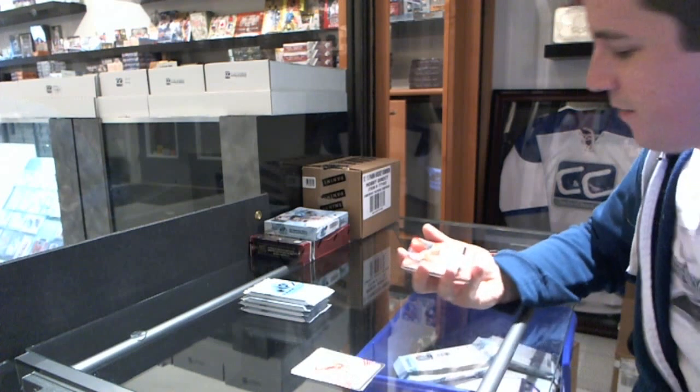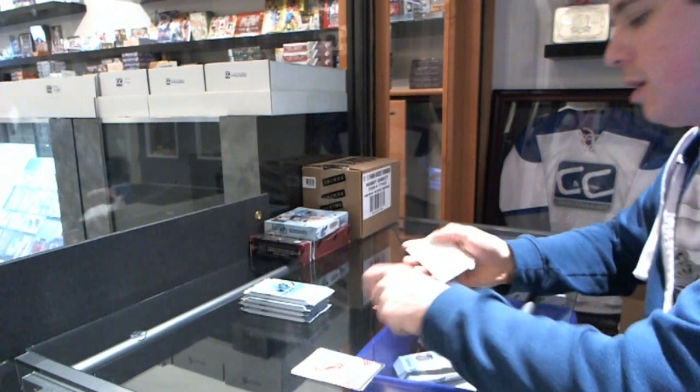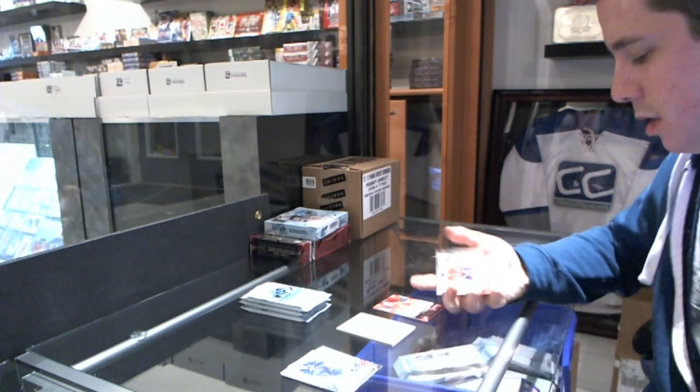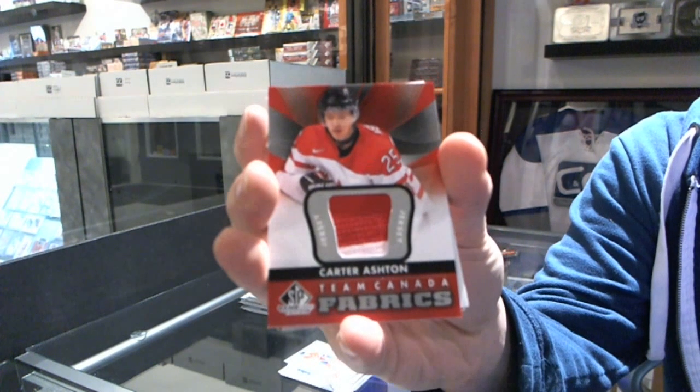We start with an authentic fabrics for the Minnesota Wild — Danny Heatley. And we've got an authentic fabrics for the Toronto Maple Leafs — Carter Ashton.